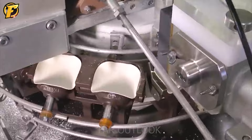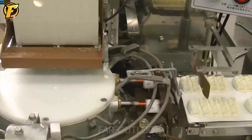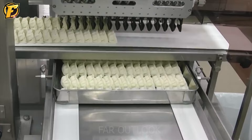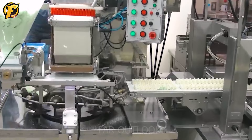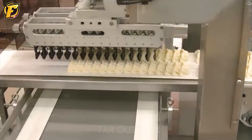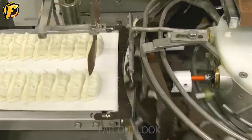Gyoza is a type of traditional Japanese dish. Because demand is increasing and people are often busy with work, an automatic cake-making machine like this is extremely necessary. The fillings for gyoza are also very diverse, from pork, beef and shrimp to vegetable fillings for vegetarians. To add flavor, you can add spices such as garlic, ginger, herbs, pepper, sugar, soy sauce and sesame oil.